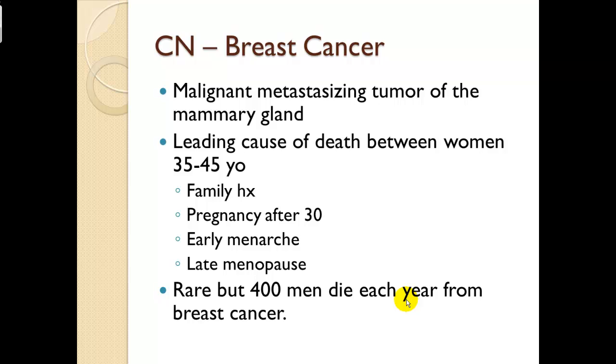Clinical note — breast cancer: a malignant metastasizing tumor of the mammary glands. It is the leading cause of death in women between 35 and 45 years old. Risk factors include family history, pregnancy after 30 years old, early menarche, and late menopause. It is rare but about 400 men die each year from breast cancer.